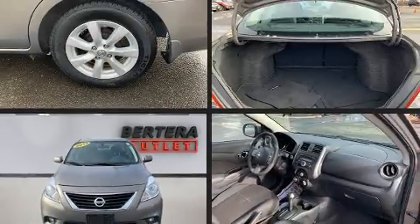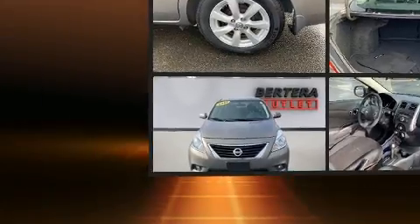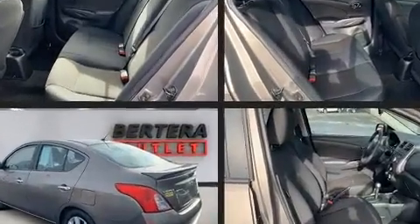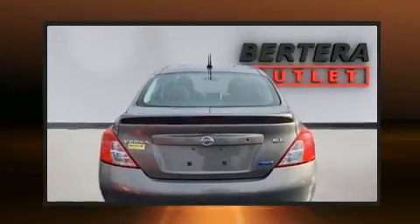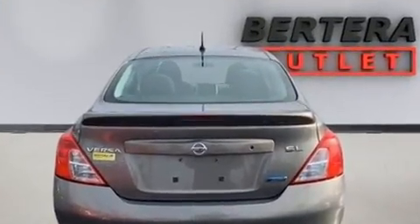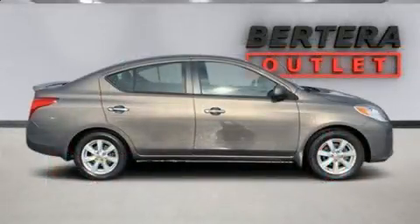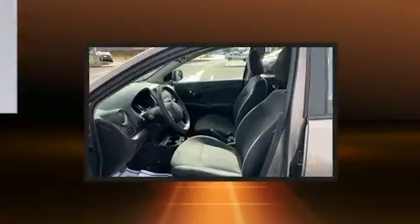Experience driving perfection in the 2013 Nissan Versa. This four-door, five-passenger sedan provides exceptional value. Smooth gear shifts are achieved thanks to the efficient four-cylinder engine, and for added security, dynamic stability control supplements the drivetrain.